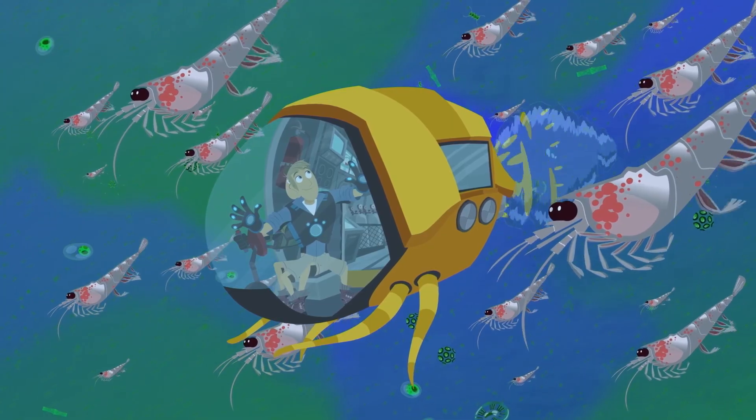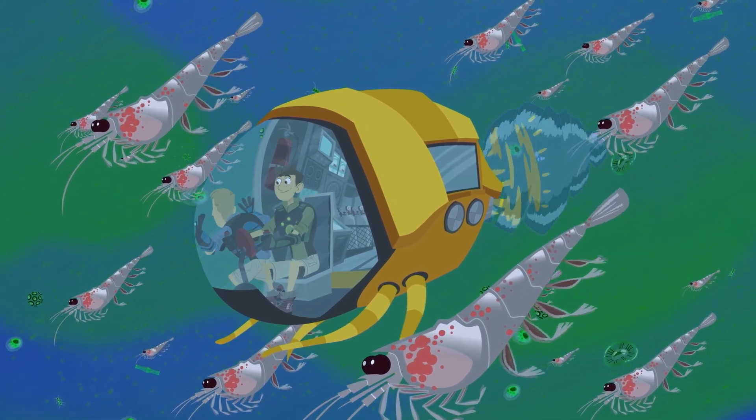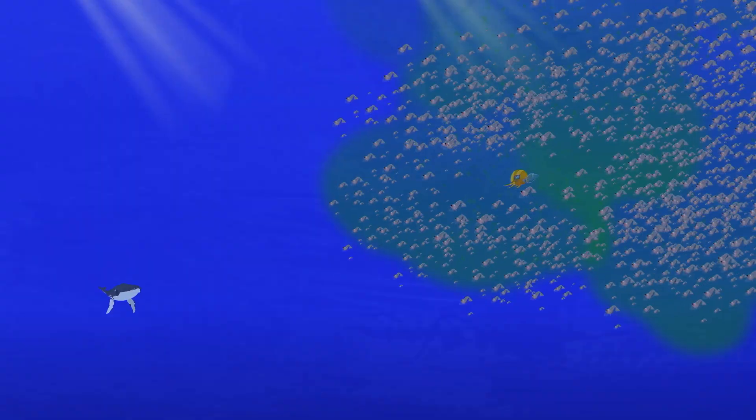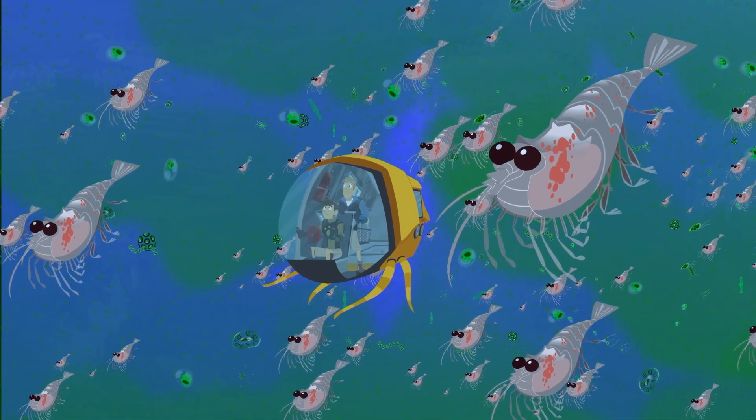And we're in the middle of it. There must be millions of them all moving together — and uh-oh! A humpback whale! They eat plankton, especially krill.